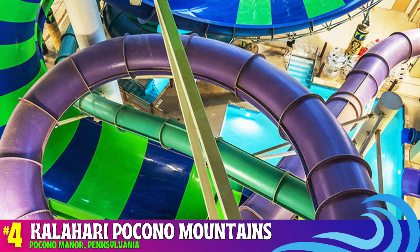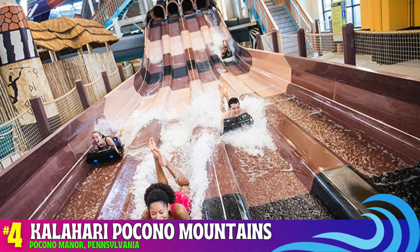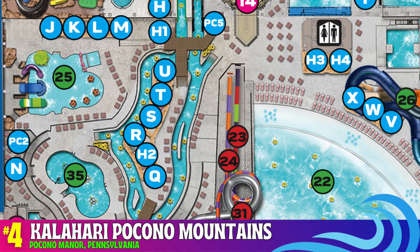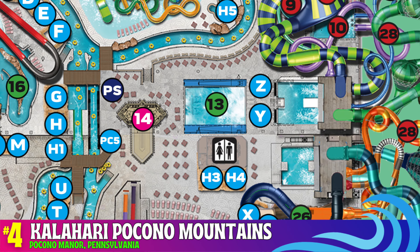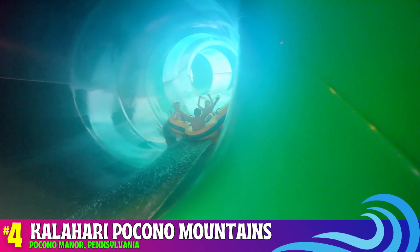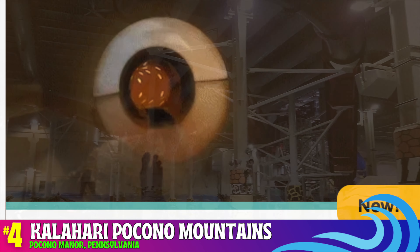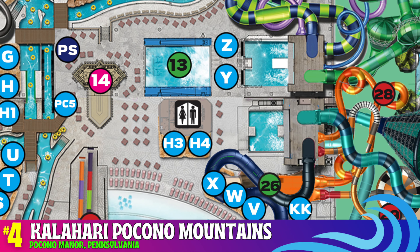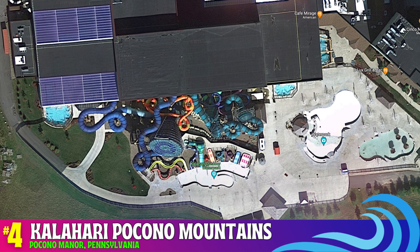Number four: Kalahari Water Park Resort in the Poconos. There are so many different attractions under one roof. The park's lazy river is incredibly long — hard to believe it's inside. There are many kid attraction areas, including a kid's lazy river, a flow rider surfing attraction, a wave pool, and a massive hot tub. Slides include Anaconda, the park's water coaster, which is a must-ride, and the new Serengeti Safari Adventure. In the summertime, a couple of outdoor pools and a kids area with nine different slides add even more excitement.